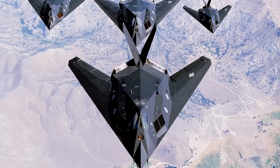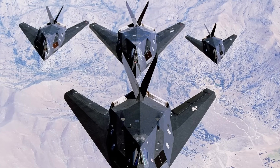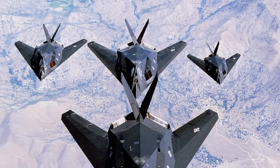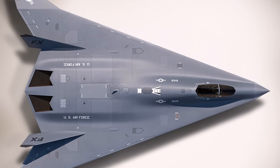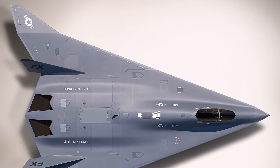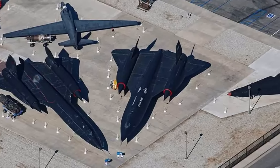Lockheed Martin is the name that has dominated military aircraft development over the last few decades. Lockheed Martin is an aerospace, military support, security, and advanced technological company located in Bethesda, Maryland.